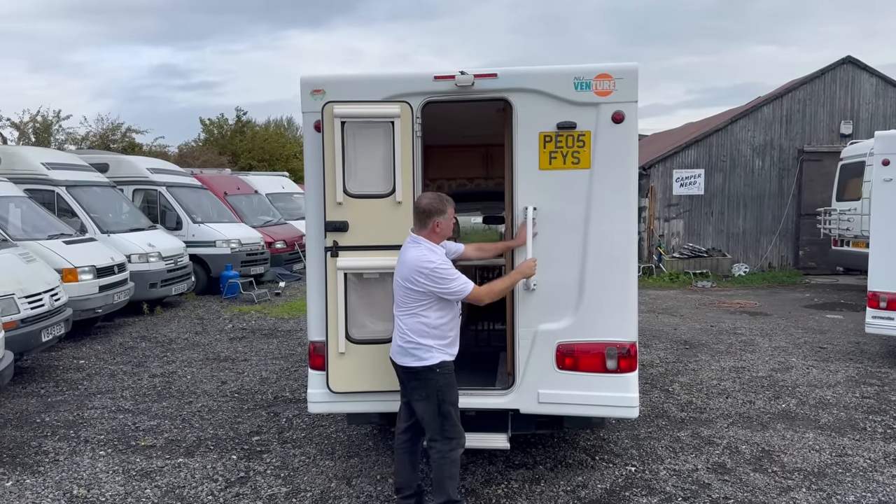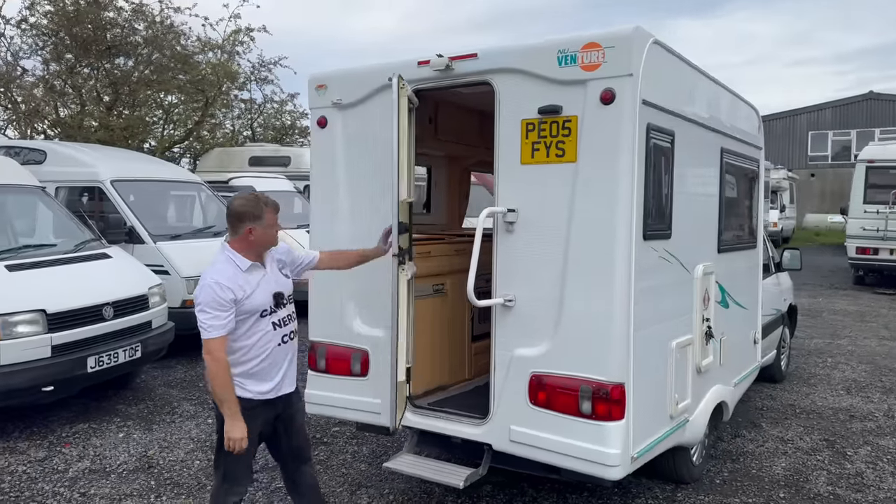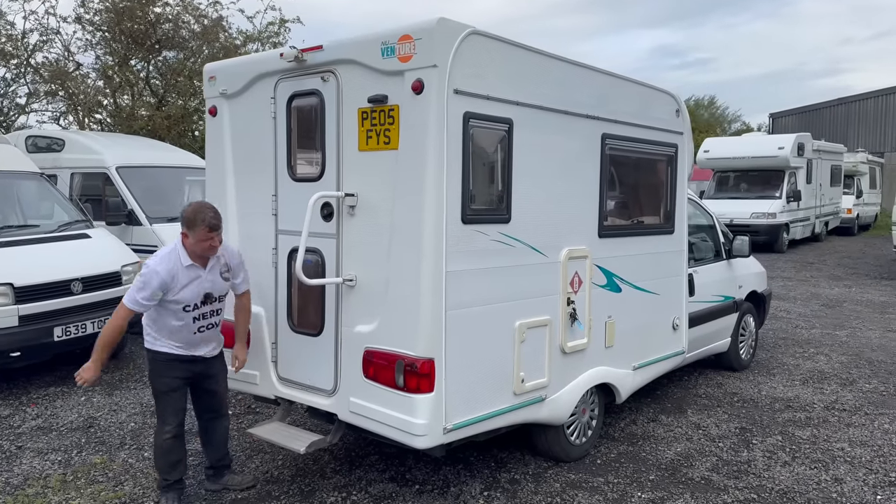That has got a lock in there, so you could actually use that as an extra security device to lock the rear door. And I've got this fold-in, fold-out step.